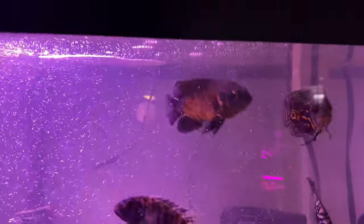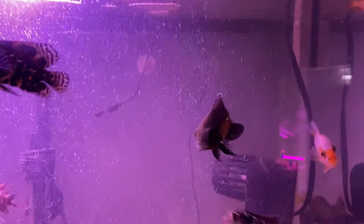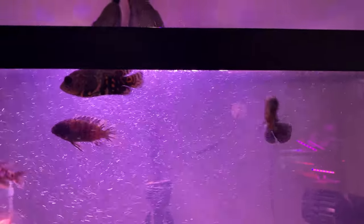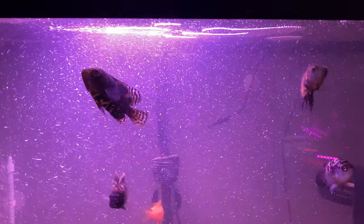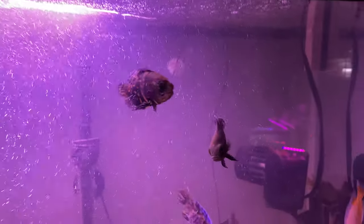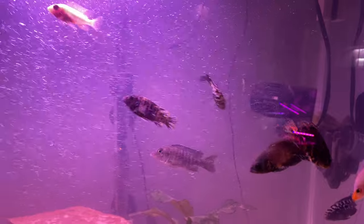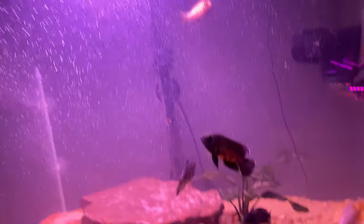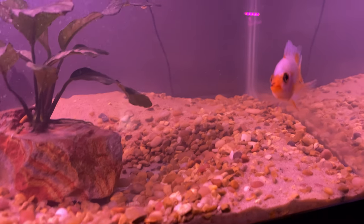There's our beautiful red tiger cichlid, and then his best friend right here is our red Oscar — this is T.O. So we got T.O. and Ocho Cinco, those are our two Oscars, probably next in the hierarchy behind our green terror Goblin.